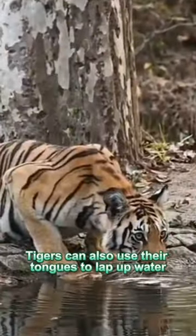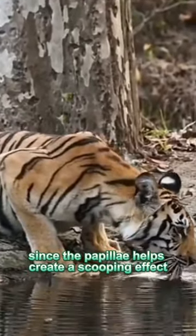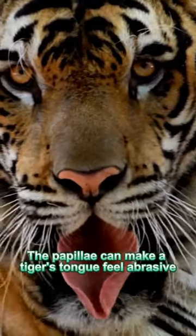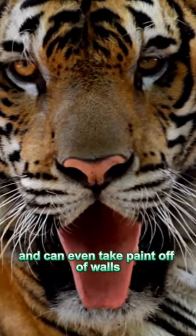Tigers can also use their tongues to lap up water efficiently, since the papillae help create a scooping effect. The papillae can make a tiger's tongue feel abrasive and sandpaper to the touch, and can even take paint off of walls.